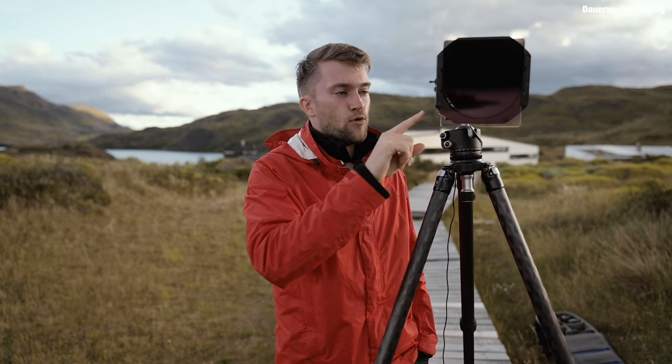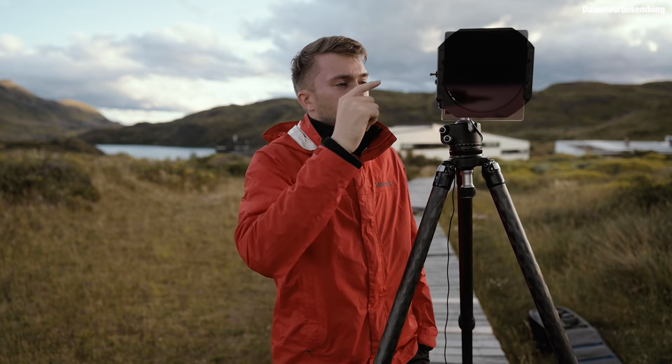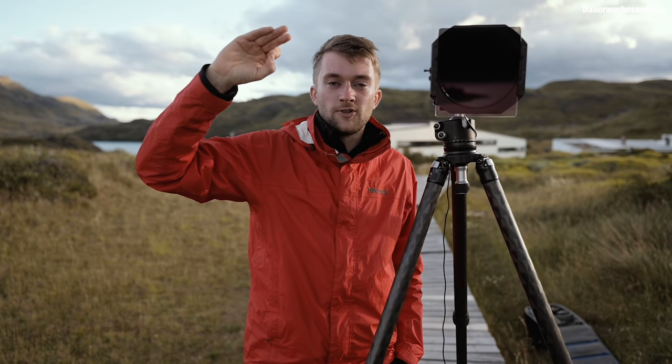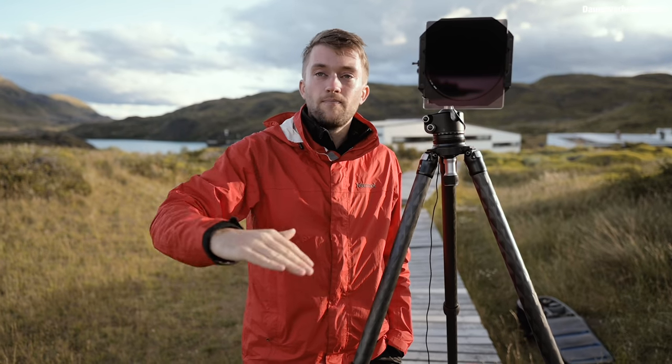In diesem Fall war das Belichtungsbracketing nicht unbedingt nötig, denn ich habe mit Filtern fotografiert. Ich habe einen Polfilter drauf, der das Bild um ungefähr eine Blendenstufe abdunkelt und die Himmelsfarben – das Blaue – kräftiger macht. Außerdem nutze ich einen Verlaufsfilter, der den Himmel von oben abdunkelt. Hier funktioniert das gut, weil ich viel Himmel im Bild habe. Die Berge bekommen nicht zu viel vom ND-Filter ab, und ich habe ein relativ ausgeglichenes Bild vom Steg bis zum Himmel.